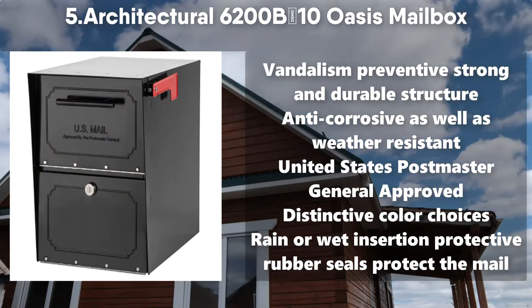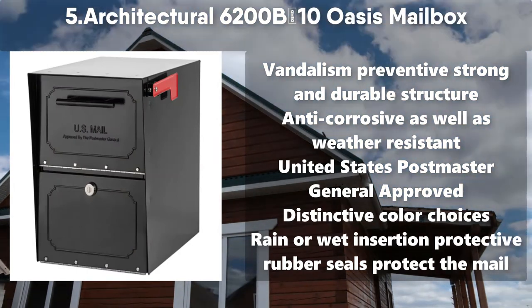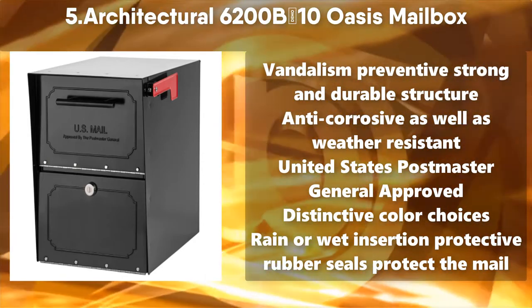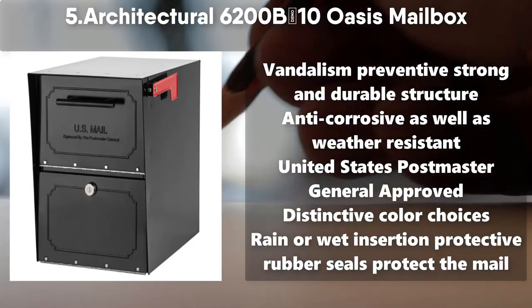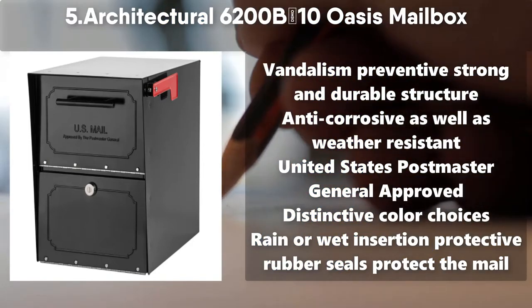Number 5: Architectural 6200B10 Oasis Mailbox. Vandalism preventive, strong and durable structure. Anti-corrosive as well as weather resistant. United States Postmaster General approved. Distinctive color choices. Rain or wet insertion protective rubber seals protect the mail.